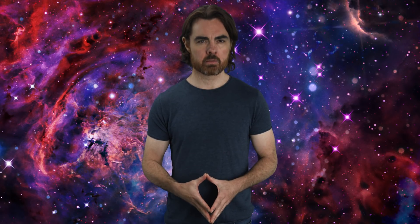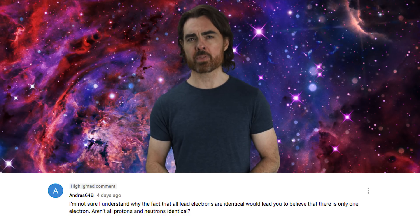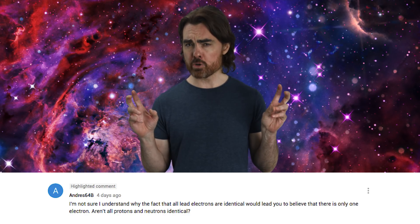Last week we talked about John Archibald Wheeler's One Electron Universe idea, as well as gave the solution to the Feynman diagram challenge. Andre64 asks why we don't also talk about the one proton or one neutron universe. Well, Wheeler was really just using the electron as an example. The natural extension would be that every elementary particle, along with its antiparticle counterpart, is the same particle bouncing forwards and backwards in time — not so much protons and neutrons, but the different quarks, as well as muons, neutrinos, etc.